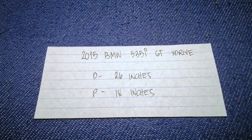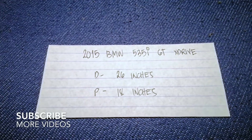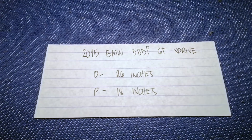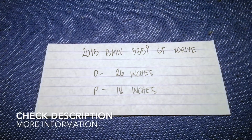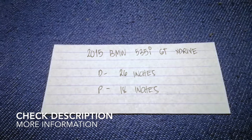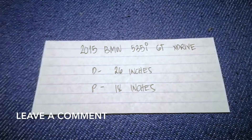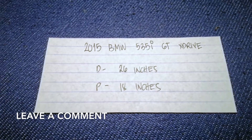Hey guys, welcome back. Today we're going to talk about changing wiper blades for the 2015 BMW 535i GT xDrive. But first, why do we have to change a wiper blade? Because it is damaged, stolen, old, or not working properly.